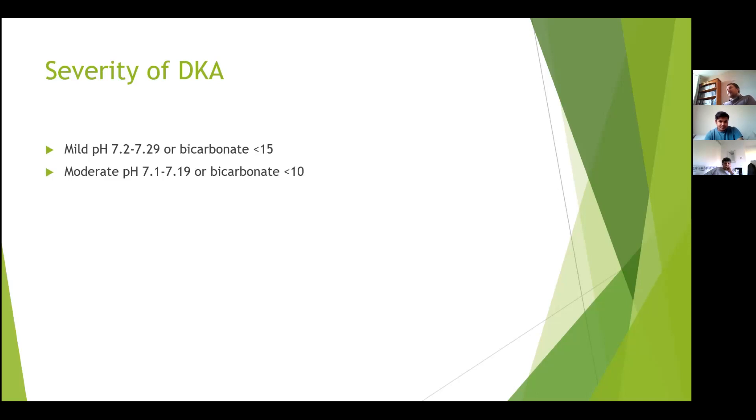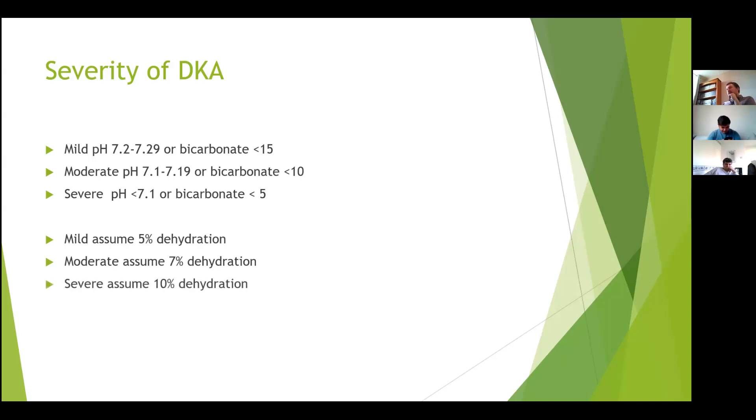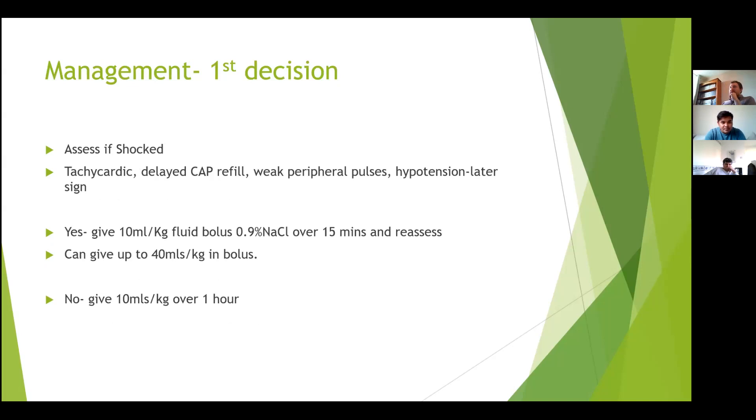Severity guides treatment and fluid management. Mild DKA is pH 7.20-7.29 or bicarbonate less than 15. Moderate is pH 7.10-7.19 or bicarbonate less than 10. Severe is pH less than 7.1 or bicarbonate less than 5. If features span two categories, go for the more severe. For fluid calculations, mild assumes 5% dehydration, moderate 7%, and severe 10%, though recent updates suggest treating mild and moderate both as 5%.